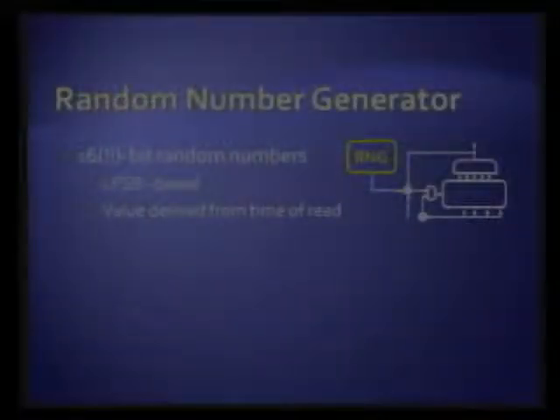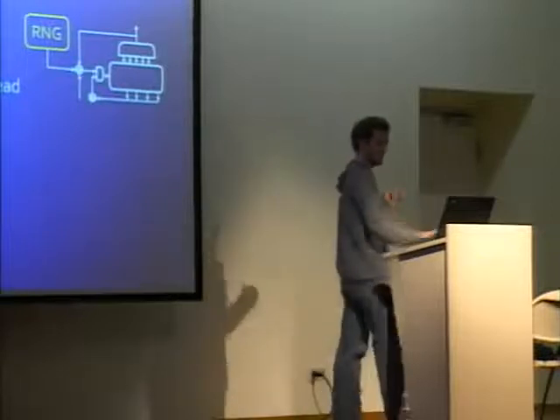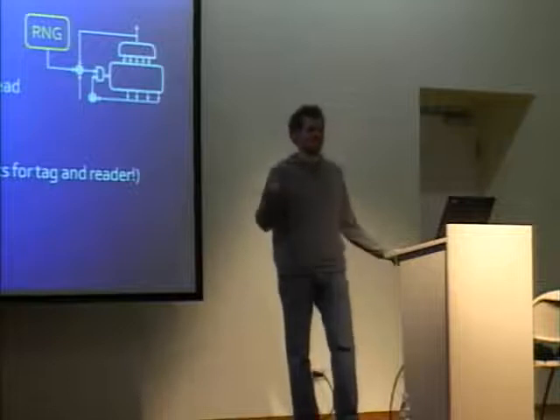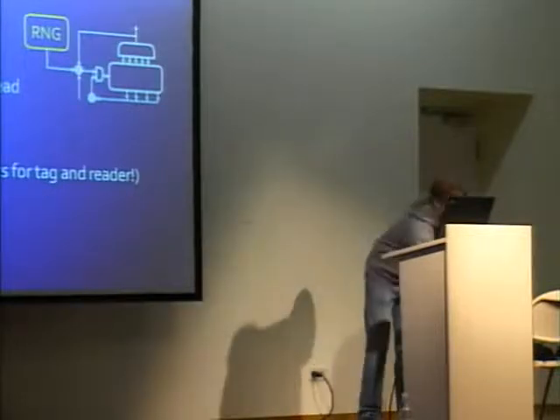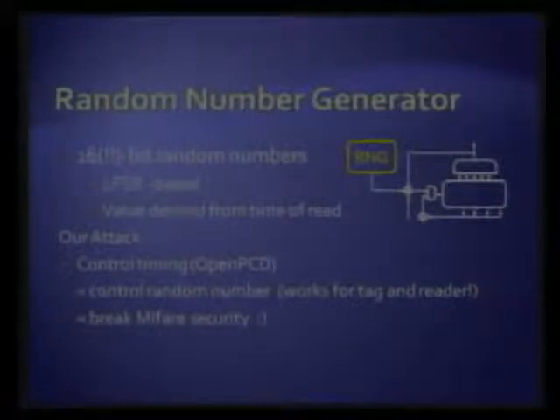The first thing we look at is the random number generator, and we couldn't believe it. It's a 16-bit random number generator — these numbers are blown up to 32 bits, but they have a 16-bit seed, so there are only 65,000 different ones. If you had looked at enough transactions, you'd probably have noticed that too. And if that's not weak enough, the value of the random number generated depends only on the time between powering up the tag and challenging it.